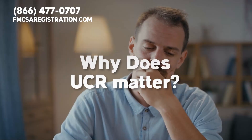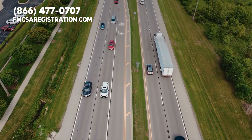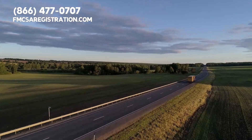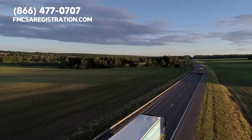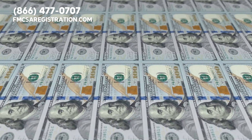You may wonder, why does UCR matter? The UCR helps sustain important programs that enforce motor carrier safety regulations, thereby ensuring safer roads for all. Plus, it's a legal requirement for interstate transport. Noncompliance could lead to hefty fines or even the suspension of your operating authority.